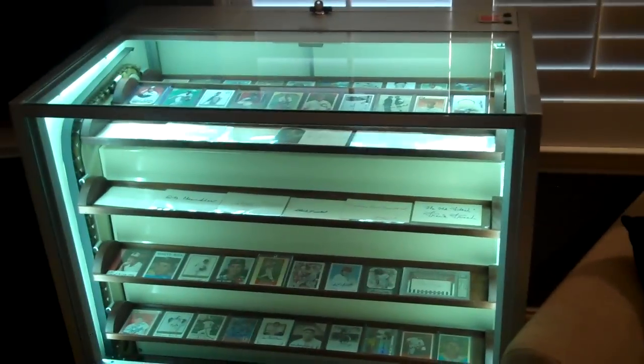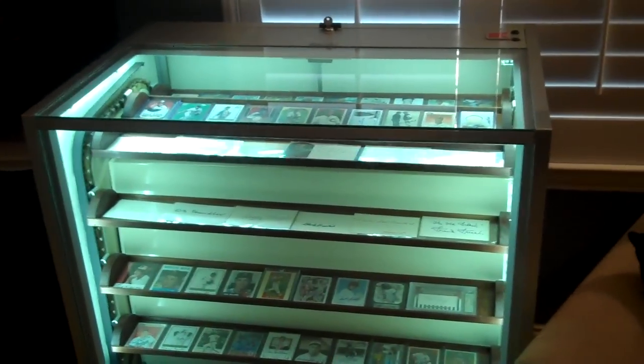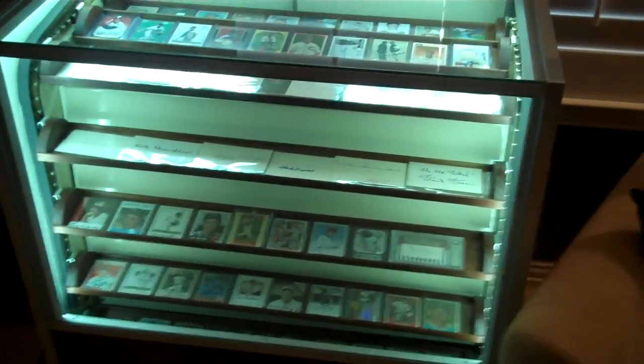It locks up. Again, a view from the front to kind of show it. Really beautiful piece — I'm really proud of what me and my dad did on that. If you have any questions you can certainly ask me; I will happily tell you.